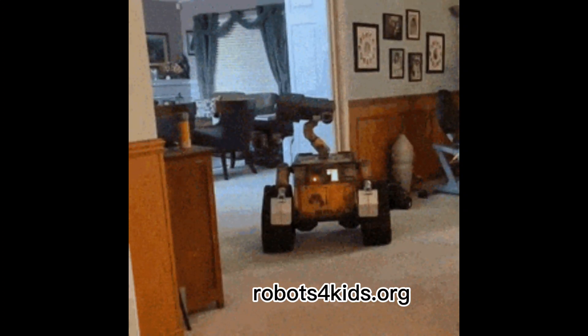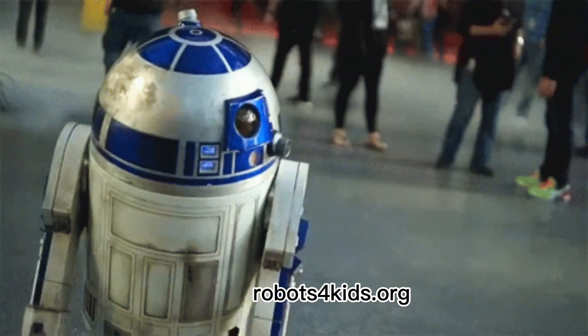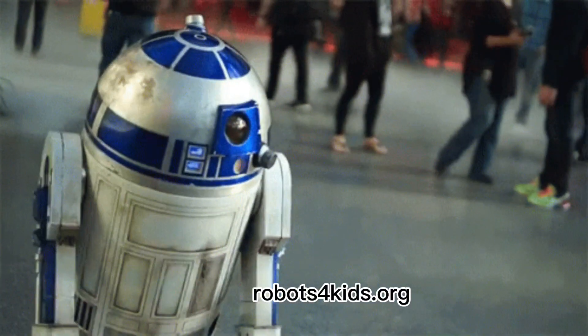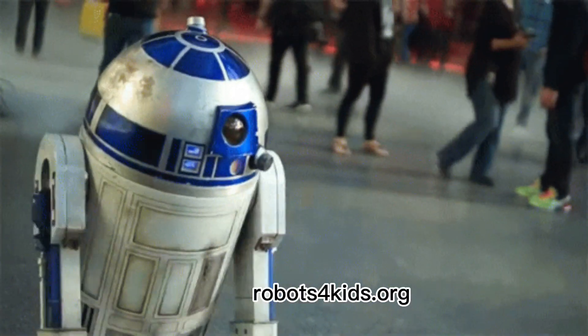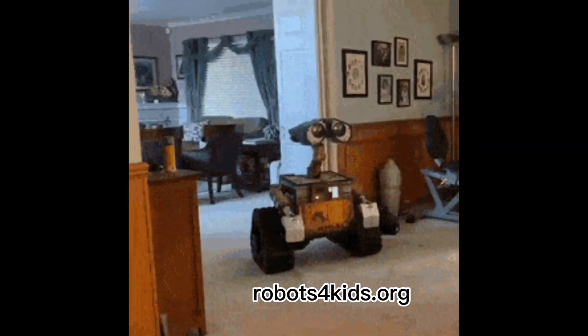The goal of robotics is to design machines that can help and assist humans. Robots are used for many applications. Robotics is a vast field that pushes the bounds of creativity. So what steps can a person take to learn robotics?